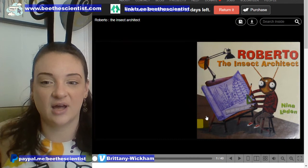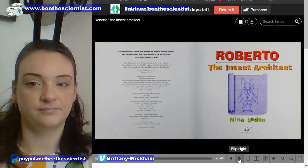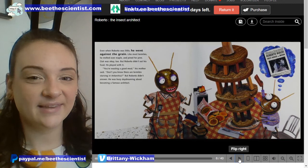For those of you joining me on Instagram, if you'd like to see the pictures, join us on Facebook Live. Roberto The Insect Architect by Nina Layden.